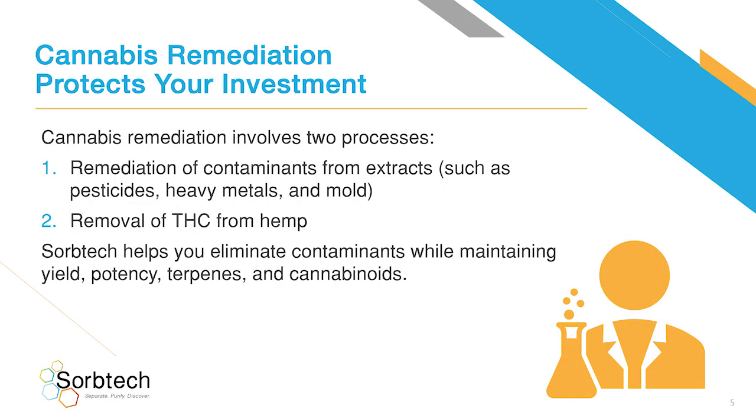Cannabis remediation protects your investment. Cannabis remediation involves two processes: the remediation of contaminants from extracts, such as pesticides, heavy metals, and mold, and the removal of THC from hemp. SorbTech helps you eliminate contaminants while maintaining yield, potency, terpenes, and cannabinoids.